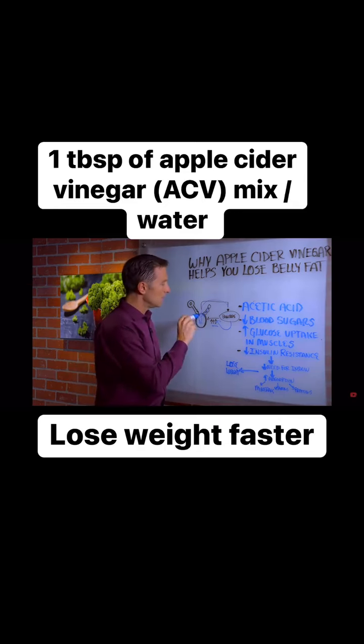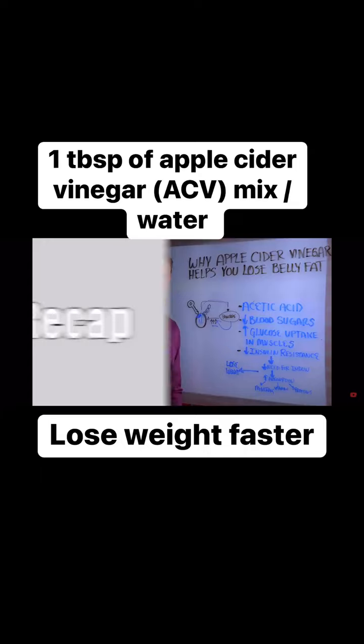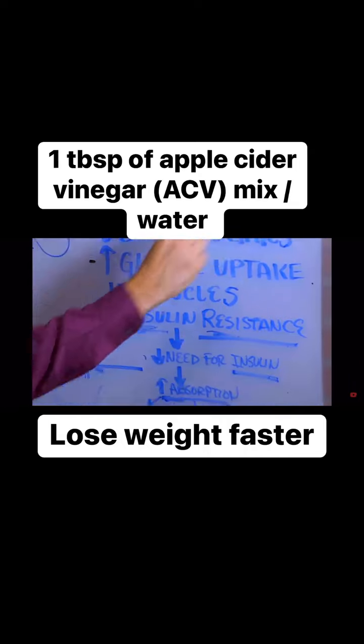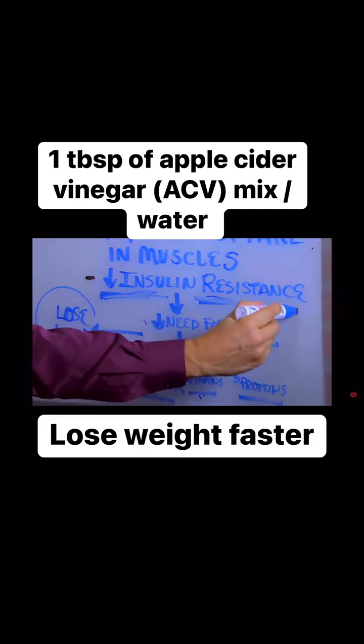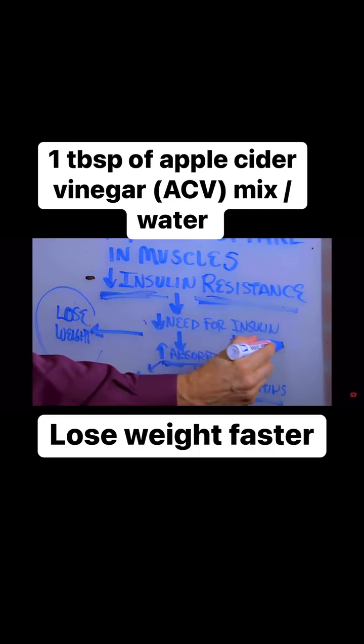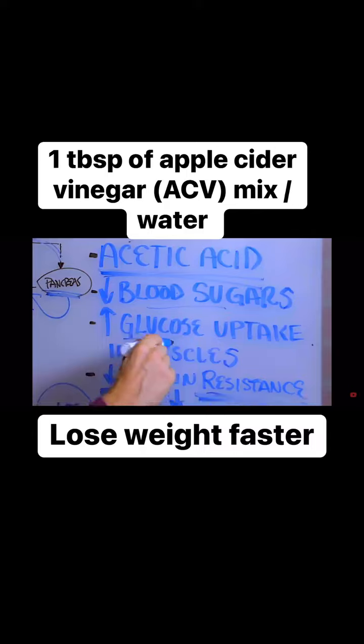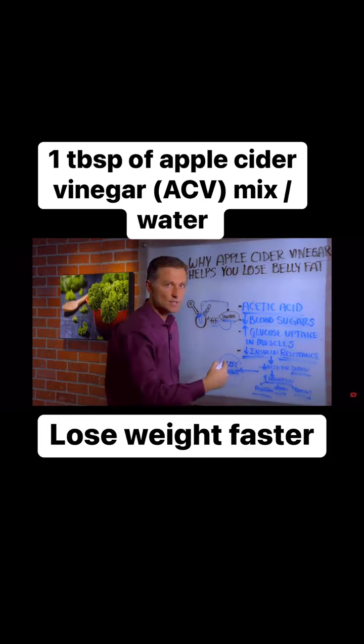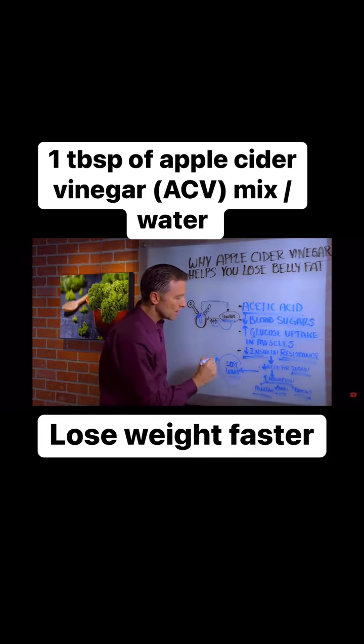So if you were to fix this little thing right here — the receptor for insulin — you can lower the need for the pancreas to make more insulin. Just to recap: taking apple cider vinegar, you get the active ingredient acetic acid, which will decrease insulin resistance, decreasing the need for insulin. That's going to lower blood sugars and increase glucose uptake in the muscles. We're also going to get increased absorption of minerals, vitamins, and protein, which is going to then heal insulin resistance. And this is why you're going to lose belly fat.